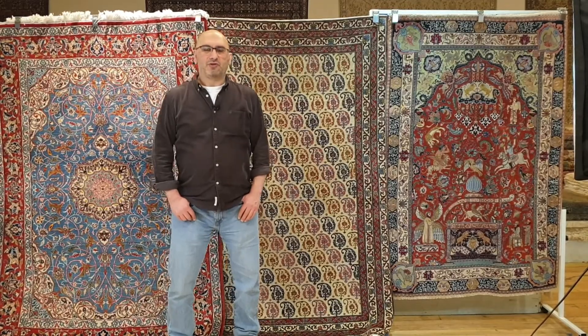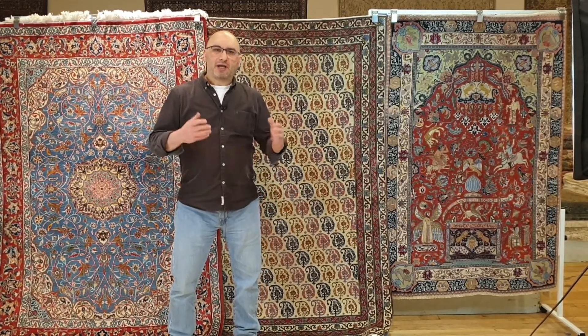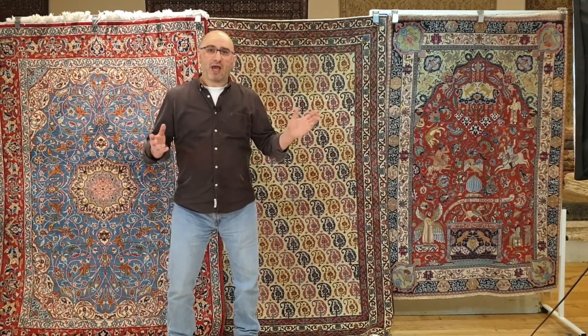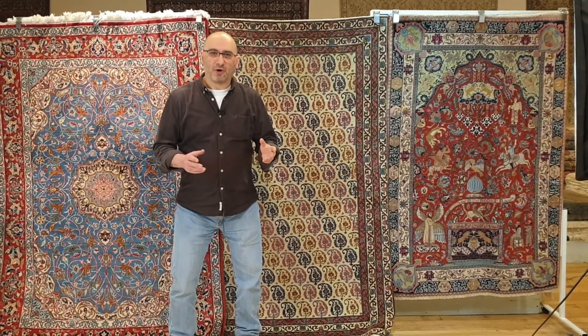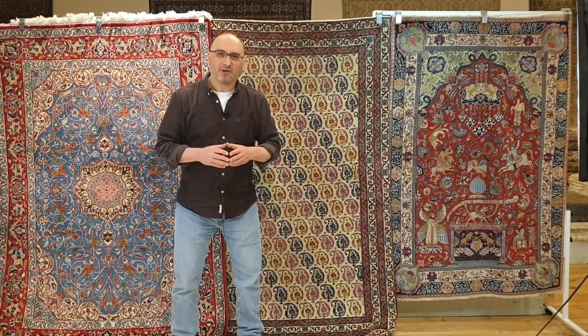Hello and welcome to the YouTube channel of MPRugs.com. My name is Mike. I'm the moderator in a series of videos that is all about handmade carpets from around the world. I welcome you to our channel and I hope you and your family are doing well.